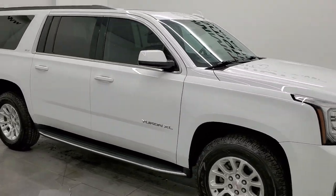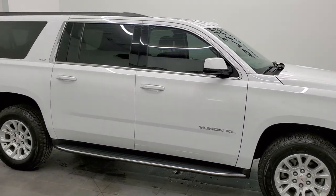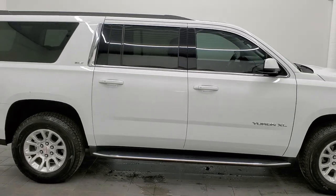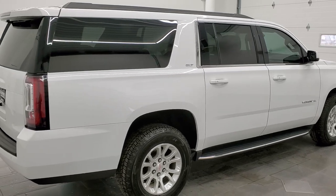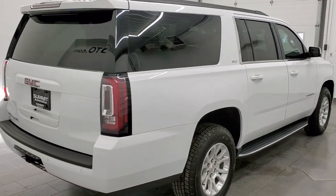This 2019 GMC Yukon XL is stock number 12248ZA. We are here at Summit Automotive in Fond du Lac, Wisconsin, your new and used SUV headquarters.